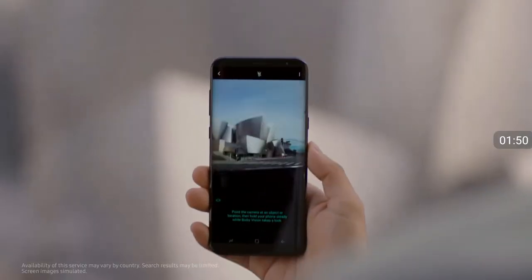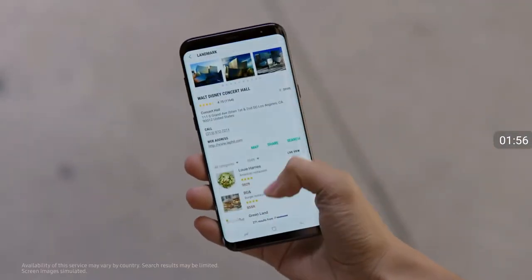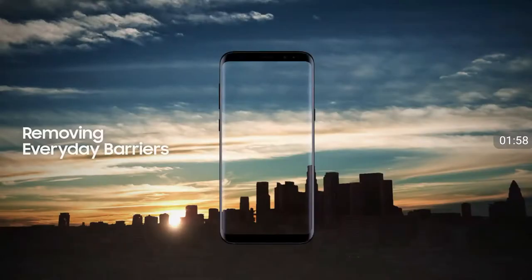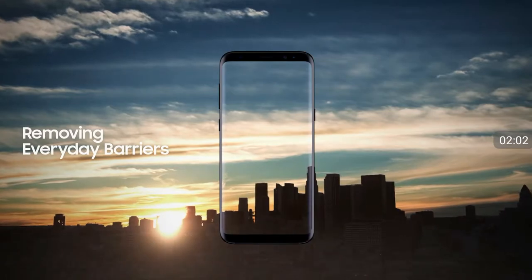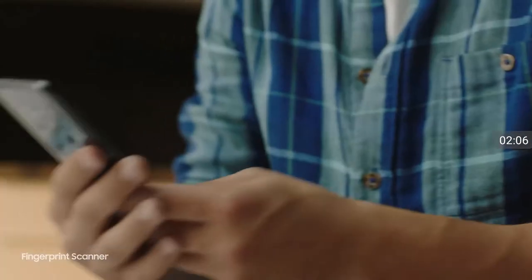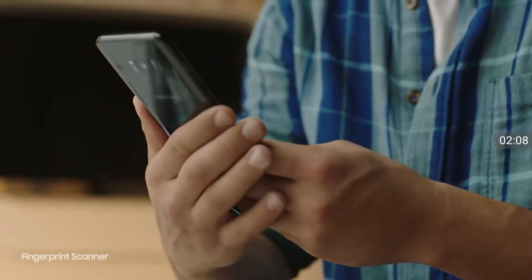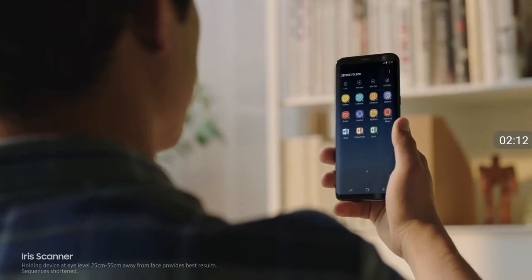Bixby also gives you information on what you're looking at, and will recommend places to go. We constantly push ourselves to give you technology that makes your life easier. The ability to unlock your phone with one finger, or even with your face, and secure your most important files with your eyes.